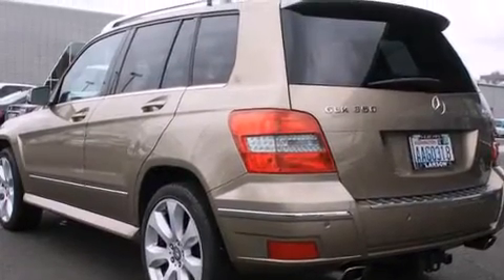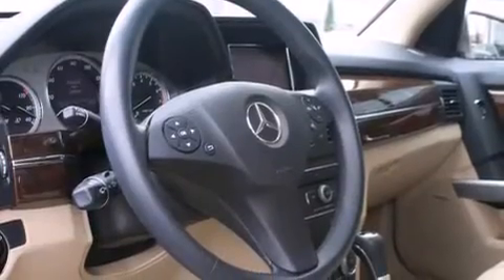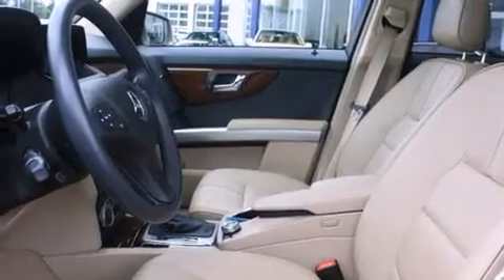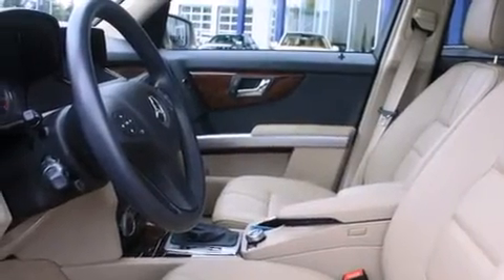Its top features and packages include the premium package, a navigation system, keyless ignition, a sunroof, heated seats, a Harman Kardon audio system, and commercial-free satellite radio.